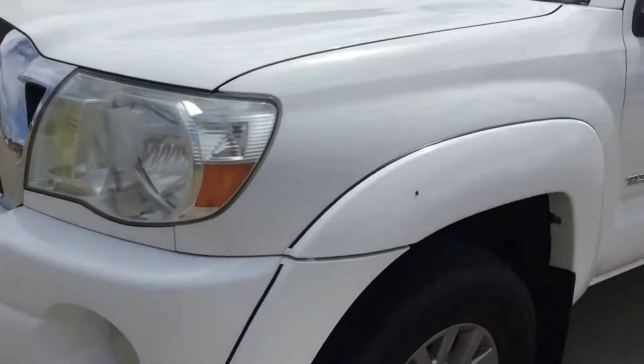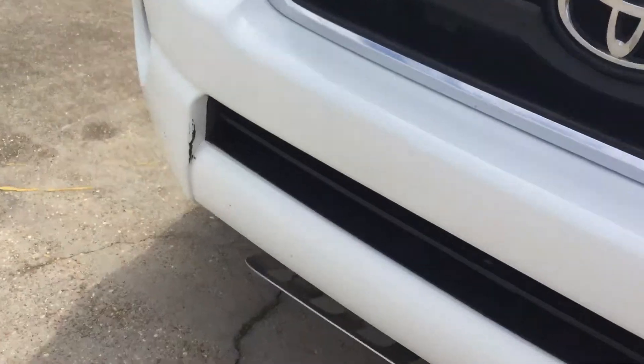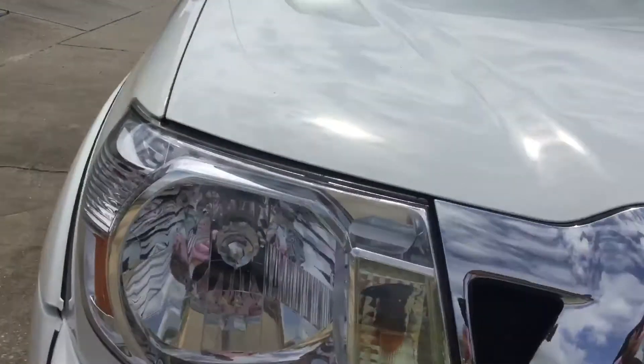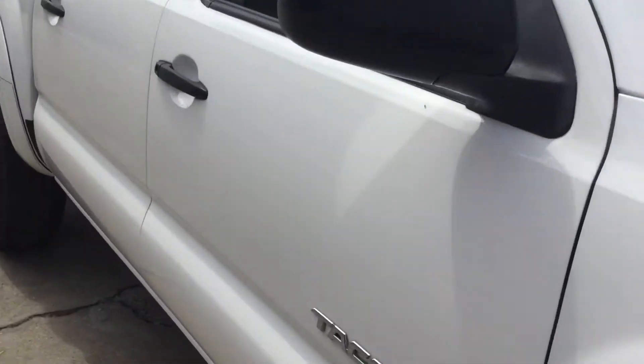A little ladybug landed on it — it is supposed to be for good luck. It does have a scratch right here, but I am going to get that repaired. Headlights are clear. Tires are like brand new.